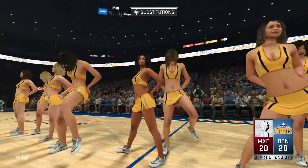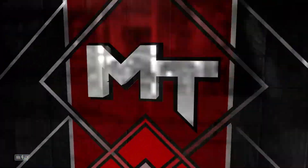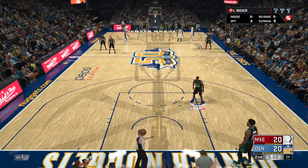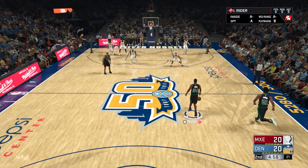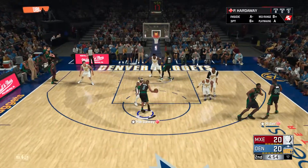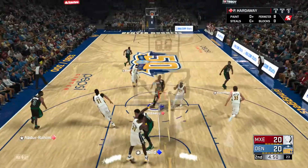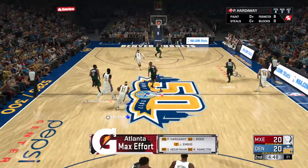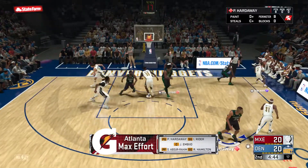A closely contested game as we start the second quarter. It's Atlanta, all fueled up and ready to go. Let's reset the lineups courtesy of Gatorade. On the court for Atlanta we've got Richard Hamilton. Embiid is out there with Hardaway, and it's Abdul Rahim in at the four-man position.